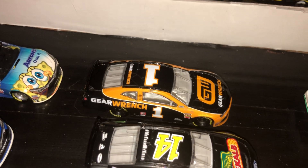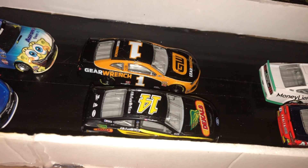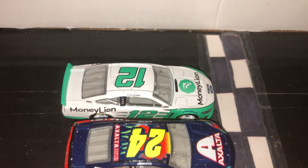Then we have Kurt Busch and then we have Clint Bowyer. Then right here we have Ryan Blaney and William Byron. You know, all these guys - they're just racing there and they're vibing, they're having fun.